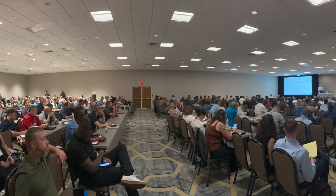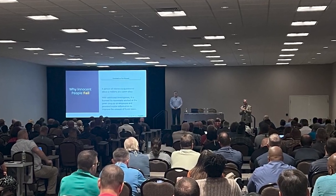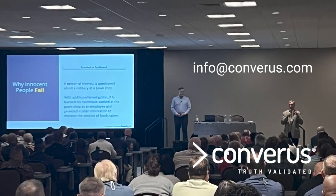Ready to expand your expertise? Schedule your free training assessment today to find out which course of action is right for you. At Converis, your success is our priority. We're excited to support your journey toward greater accuracy and efficiency in credibility assessment. For more information, email info at Converis.com.